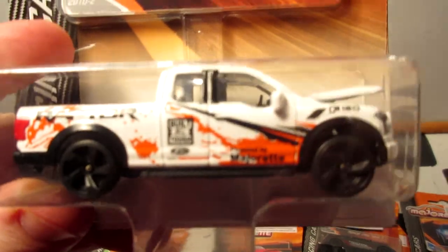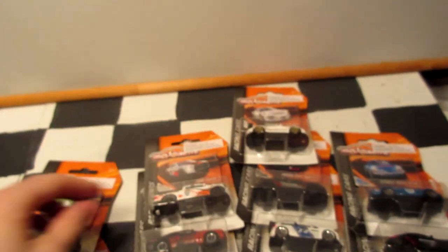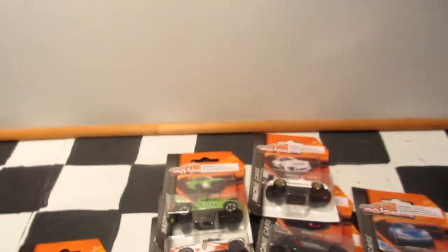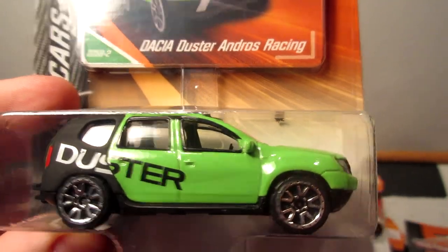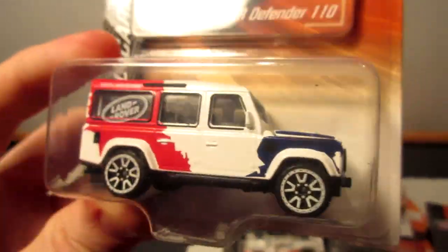Ford F-150 Raptor comes in two colors — white with orange and a green one with black accents. We also have the Dacia Duster — not to be confused with the Plymouth Duster, not the same vehicle. And last but not least, the very cool Land Rover Defender.